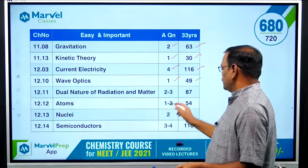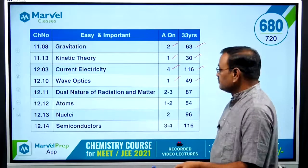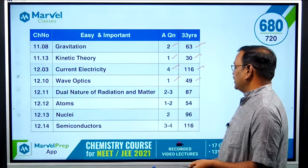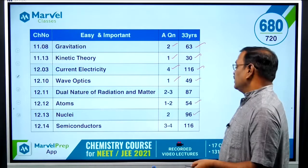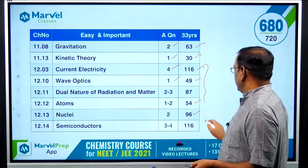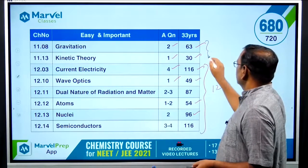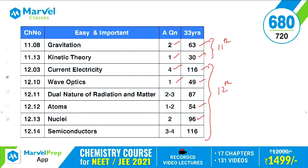Dual Nature of Radiation and Matter gives 2 to 3 questions depending on the paper, with 87 questions from the last 33 years. Atoms and Nuclei combined give 3 to 4 questions — Atoms has 54 questions and Nuclei has 96 questions over 33 years. Semiconductors gives 3 to 4 questions with 116 questions over 33 years. The 11th standard portion contributes around 17 to 18 questions.